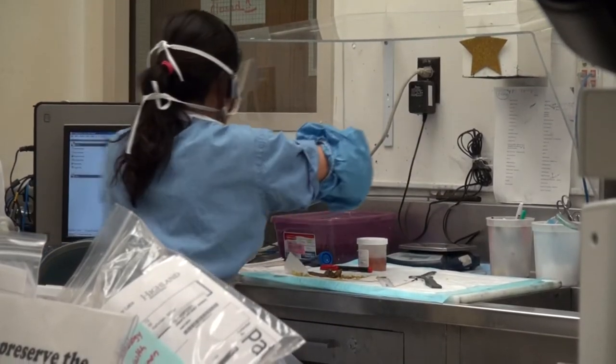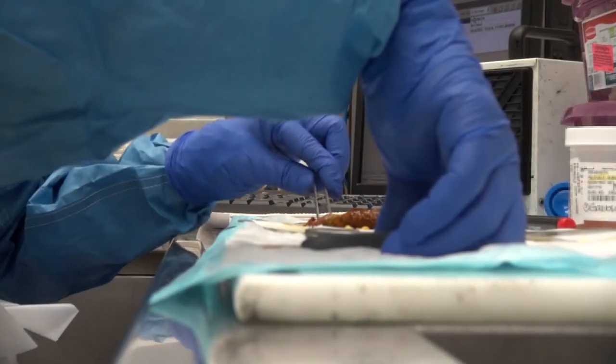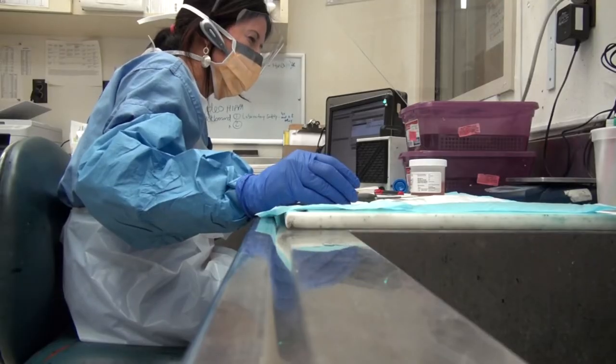Every specimen, every organ that gets removed during surgery or in a doctor's office, we receive it. The PA will dissect the organs or the tissues. We describe the specimen, the color,